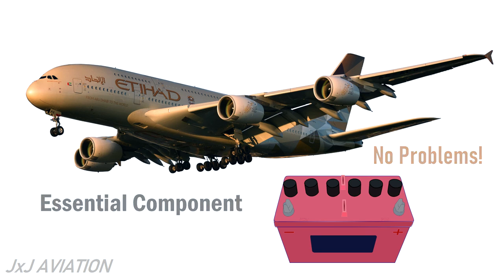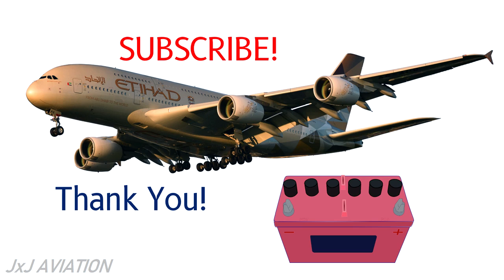Thank you for watching. If you like the video, do subscribe and you can continue watching some of my other videos as well.